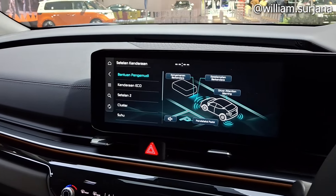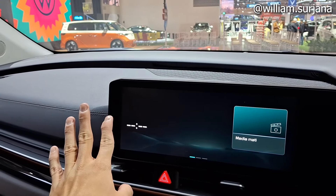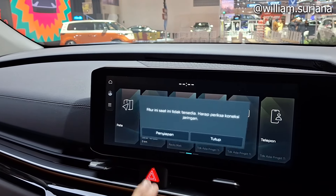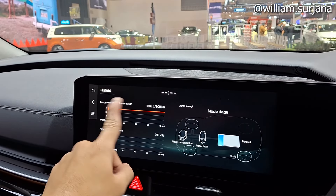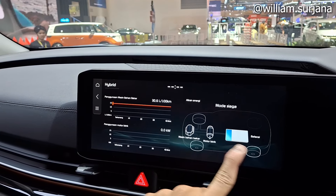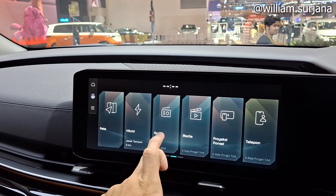Untuk entertainment system, lengkap. Versi layarnya seperti ini. Ada peta, harus koneksi jaringan. Ada model hybrid-nya yang berbeda dari versi bensinnya. Ada radio di bagian sini.